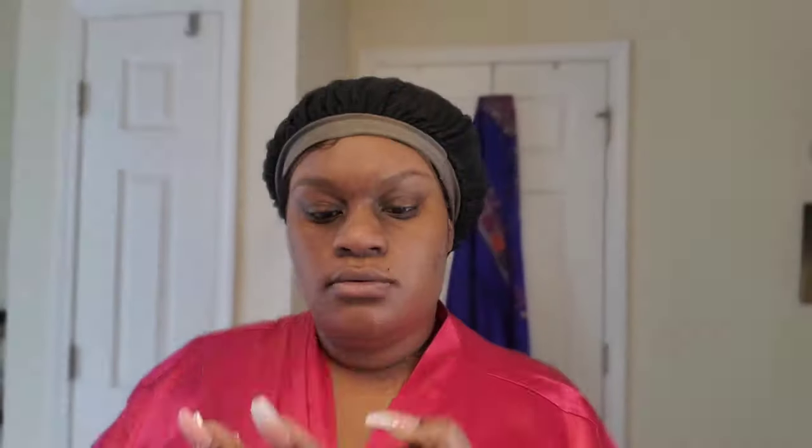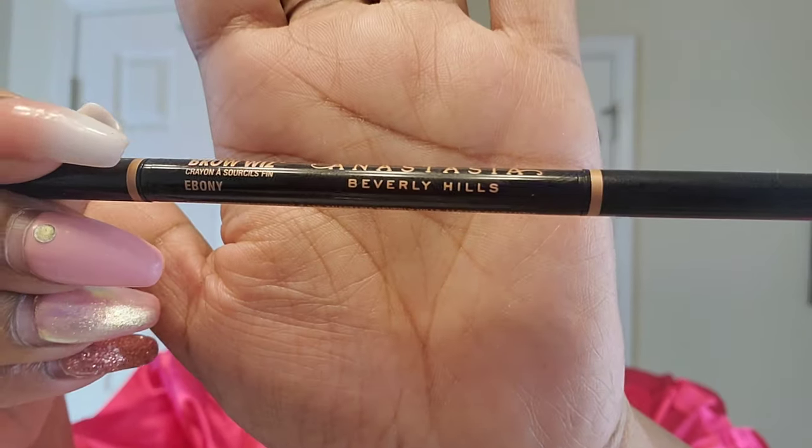Now I'm going to use my NYX HD Finishing Powder to take some of the oil out of my brows. Go ahead after you finish watching this video and jump over to my eyebrow tutorial so you can see exactly why I do this and how it turns out. I'm going to speed through the eyebrows since I do have a video on it. I am going to use my Anastasia Beverly Hills Brow Wiz Stick in the color Ebony to fill my brows in — go watch the video for the full look.